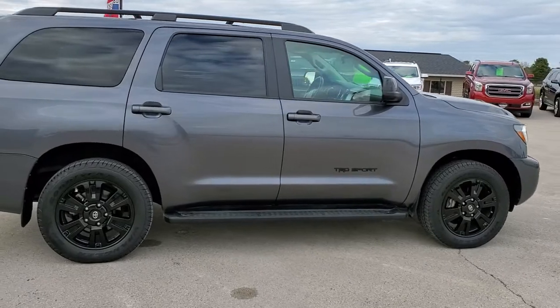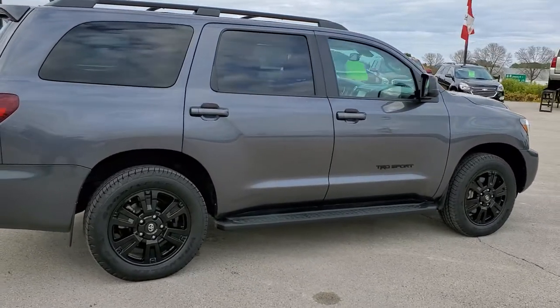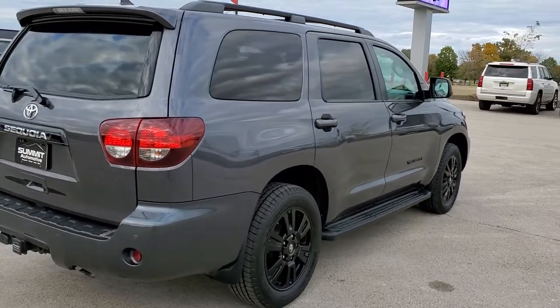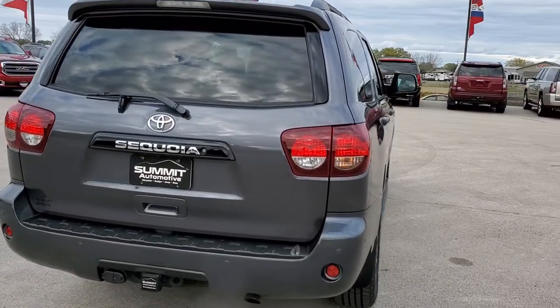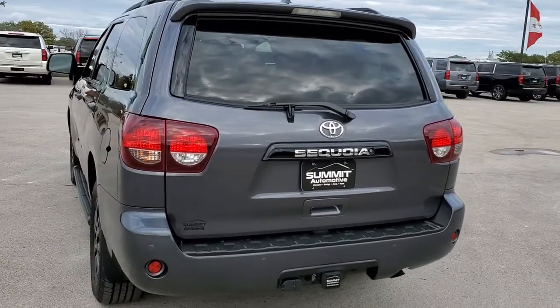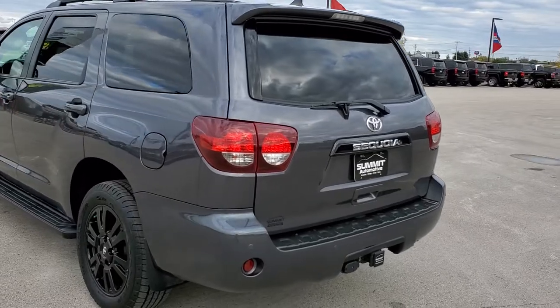This Sequoia has been fully safety inspected by our service shop. It has a fresh oil and filter change, all the fluids have been checked and topped off, four brand new tires, and it is 100% ready to go. The color is magnetic gray metallic.